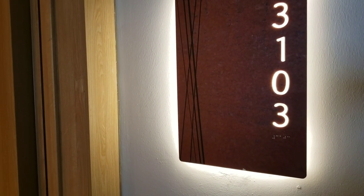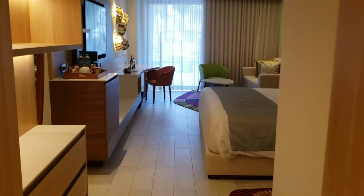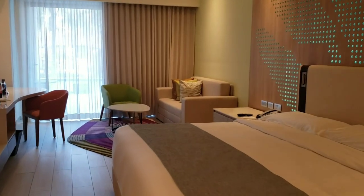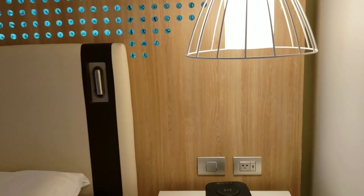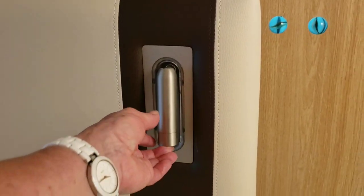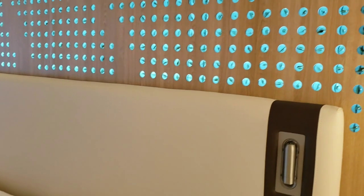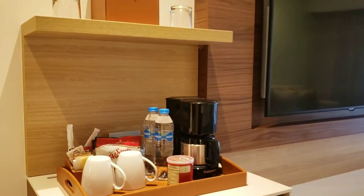Welcome to my tour of a swim-up room at Hyatt Ziva, room 3103. This is a king-size bed and a sofa that pulls out, with plug-ins for your devices. I love these little reading lamps — they just target your book, they're so cool. The decor features what looks like little pieces of turquoise glass.